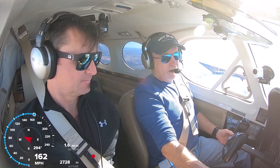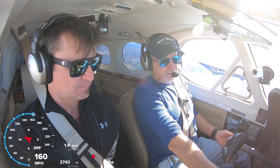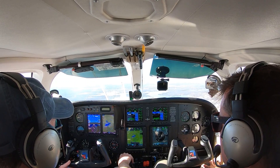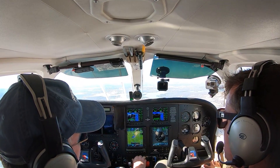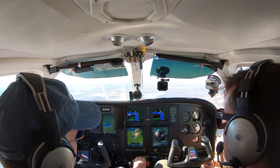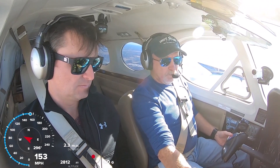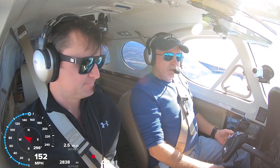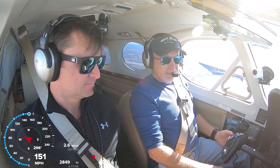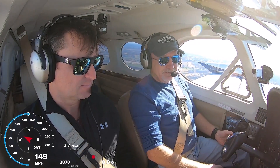That's a low-power extended cruise setting right there. I don't know if you know much about lean of peak - we're on the lean side of peak right now, burning about 12 and a half gallons per side, just happy as a clam.